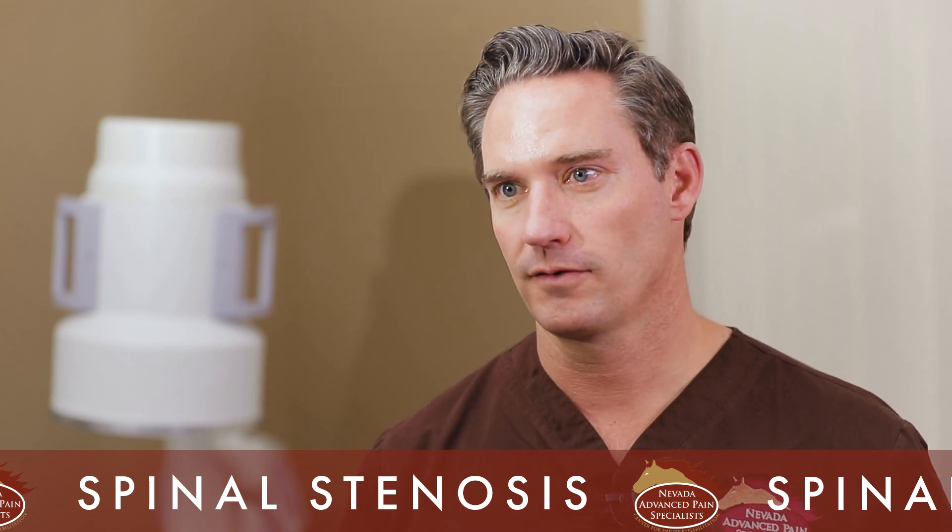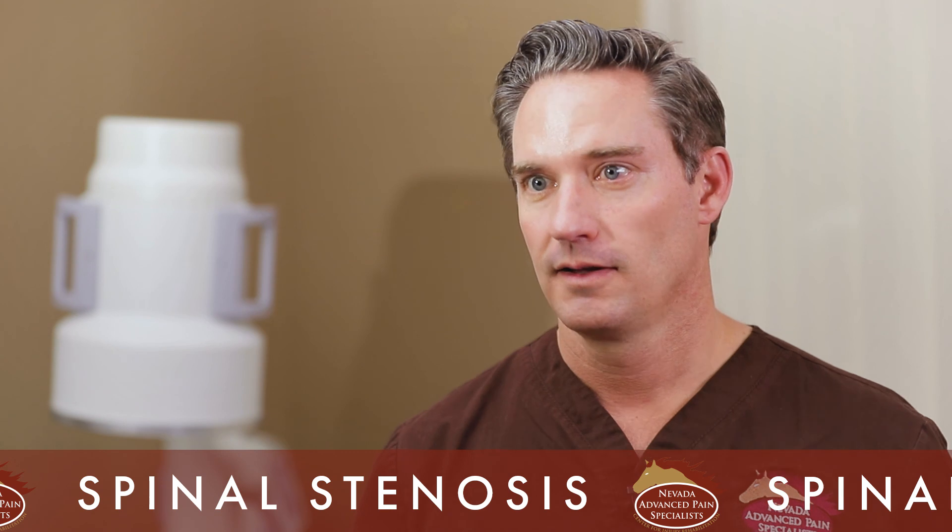Next we have testimonials from patients who have had the MILD and the Vertiflex procedure done, so they can tell you how the procedure has changed their lives for the better.